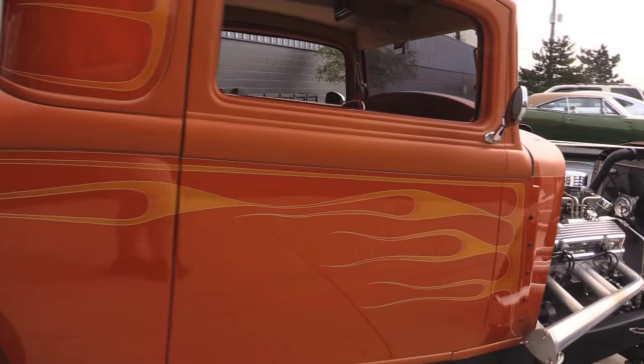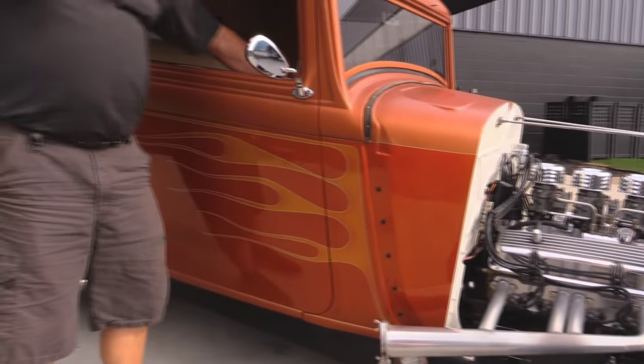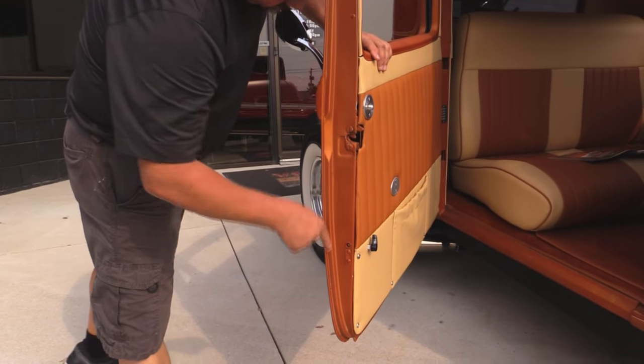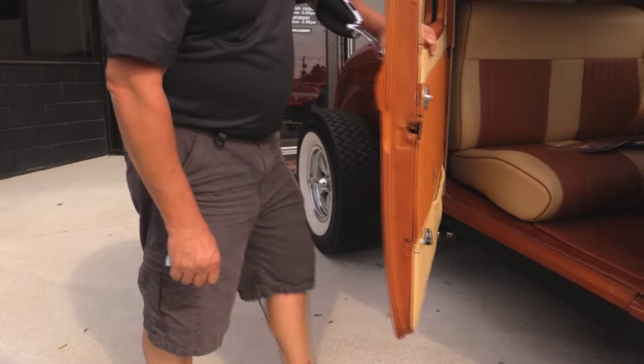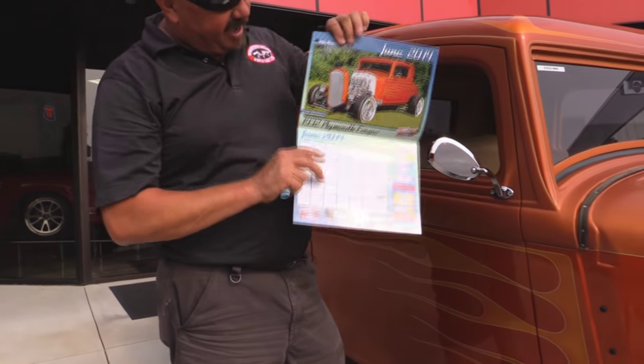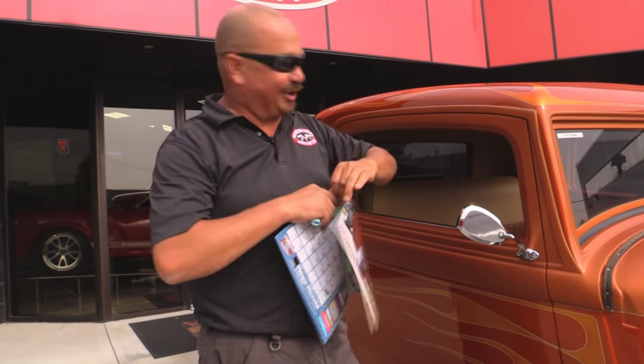Man, is it cool looking. I love it. All the flame work looks cool. Of course, suicide door on this side also. Look at everything — absolutely beautiful. Oh, I forgot to show you: calendar car, baby. She made the cover of the calendar, and the calendar comes with the car.